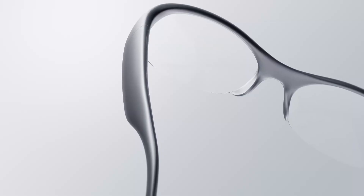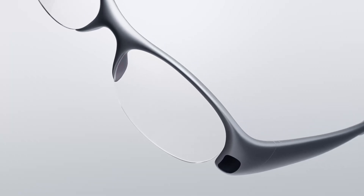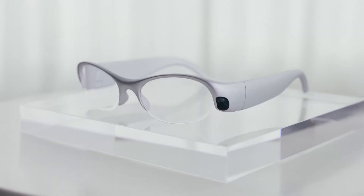So, what is Pickle One exactly? At first glance, it looks like a pair of stylish, lightweight glasses, but these aren't just any glasses. They're full-color AR glasses that let you see digital displays that no one else can see, even when you're outside in bright sunlight.